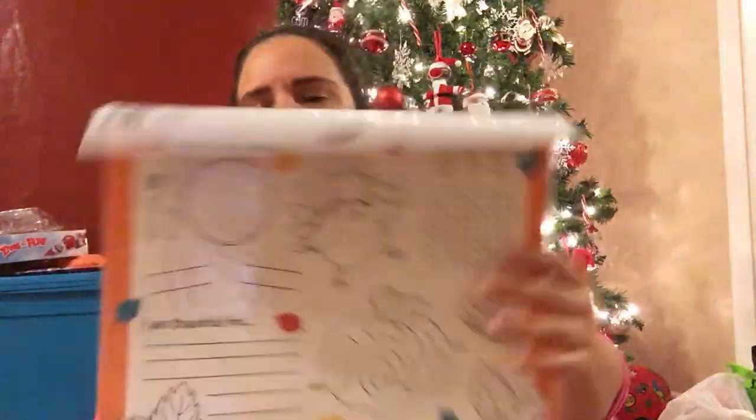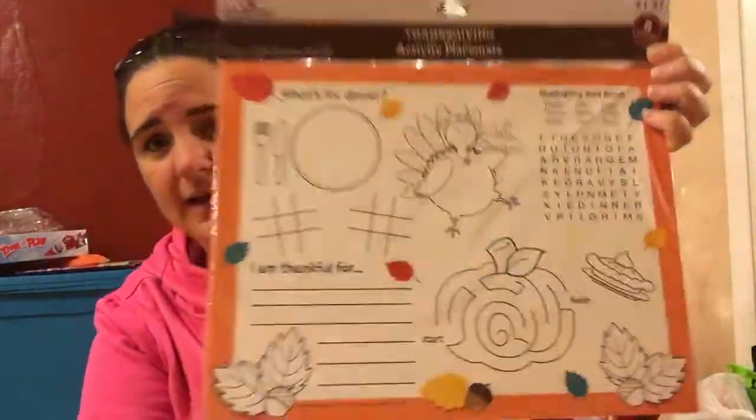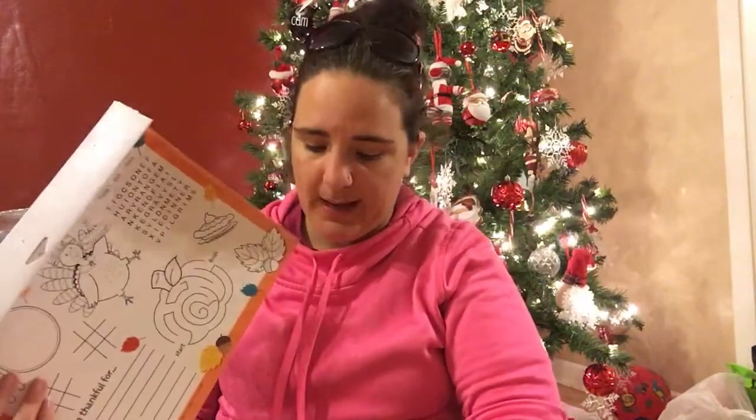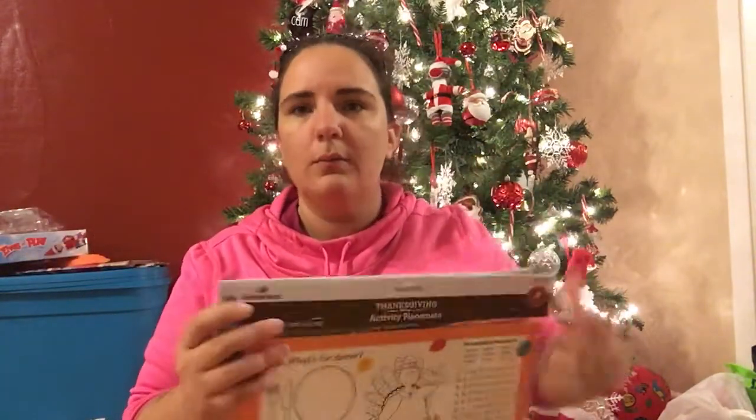Now for a few things I got from Walmart. I got these fall Thanksgiving placemats — there are eight in a pack, regularly $1.97, but they rang up 50 cents a pack. So I bought three packs, giving me 24 placemat activity pads. I think these are going to be sent to school next year for second grade.